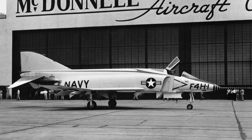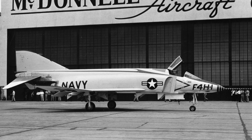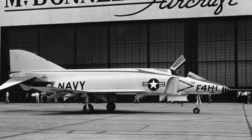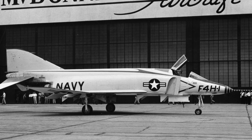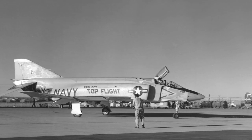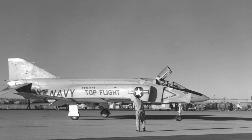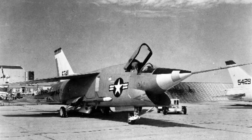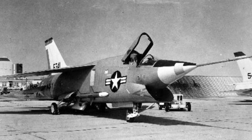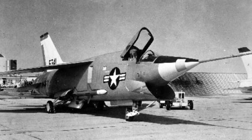Two prototype XF4H-1 and five YF4H-1 pre-production aircraft were ordered in July 1955. The first flight took place on May 27, 1958. Despite a hydraulic problem with the landing gear on the first flight, test flights went smoothly. After some redesigns, the Navy selected the F-4H as their interceptor over the Vought XF-8U-3 Crusader III.